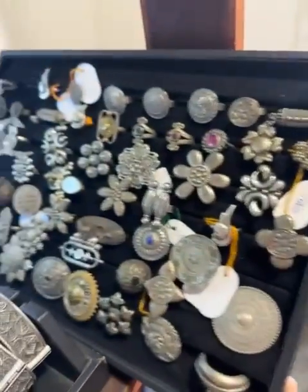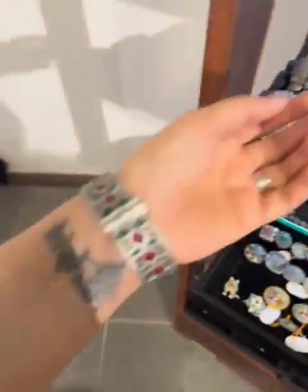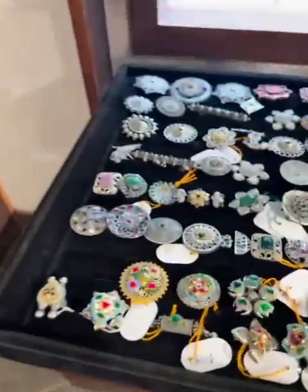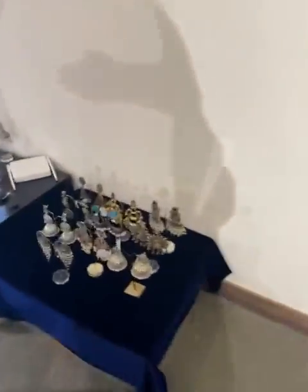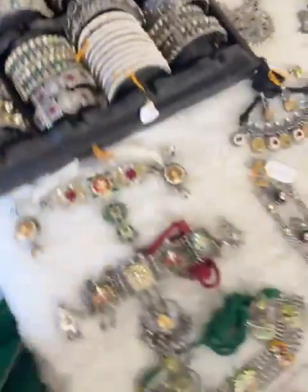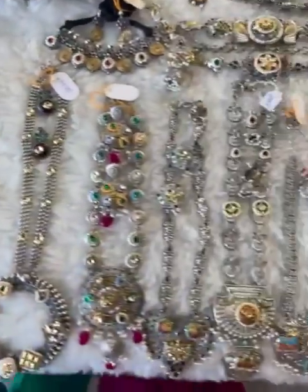We have glass jewelry and rings, and then we have fusion chokers and long necklaces as well.